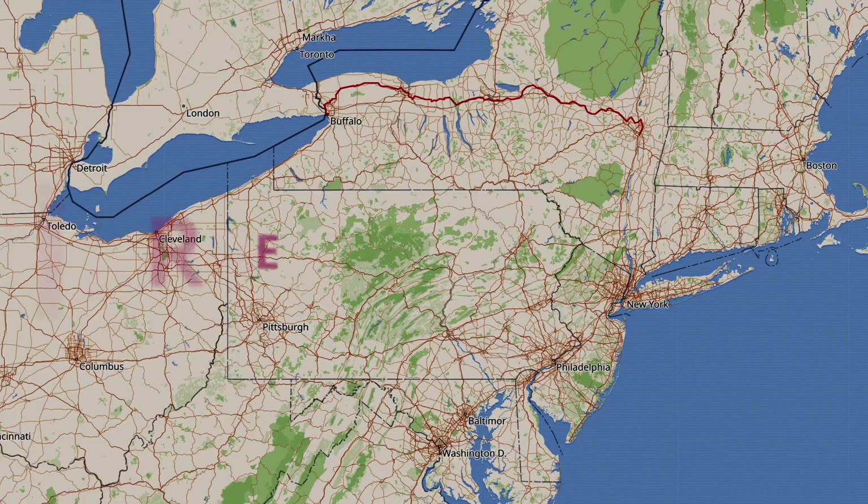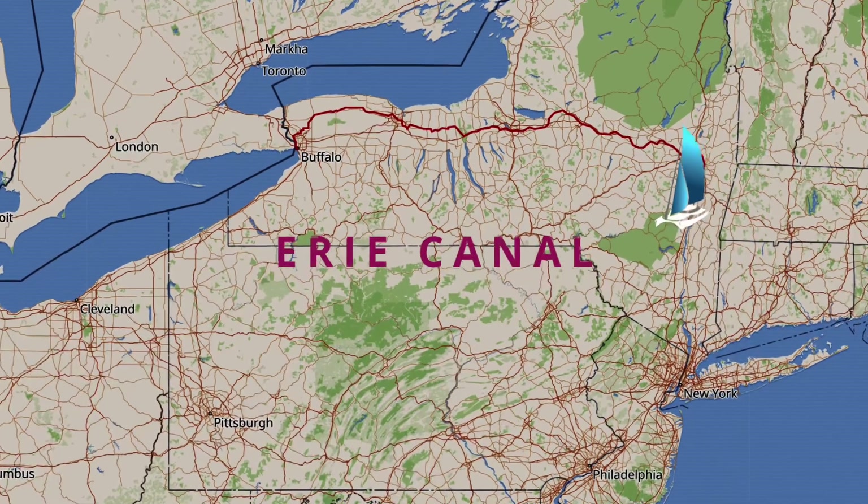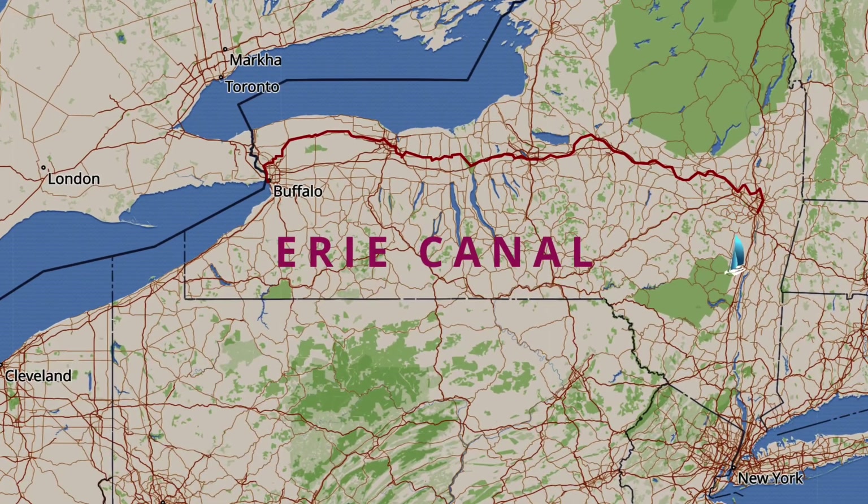We're all set now to head up the river into the Erie Canal. There are about 35 locks that we have to go through before we get to Buffalo. It's slow progress, I guess, but it's going to be different. Yeah, it's different — and hopefully beautiful. I'm sure it'll be beautiful.